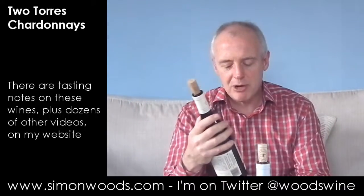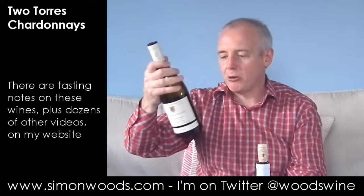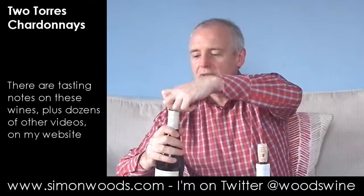So the first one is the Marimar Torres 2014 Chardonnay and it's their Acero one. Acero means steel, denoting the fact that this hasn't been anywhere near a barrel. So let's give this one a whirl.